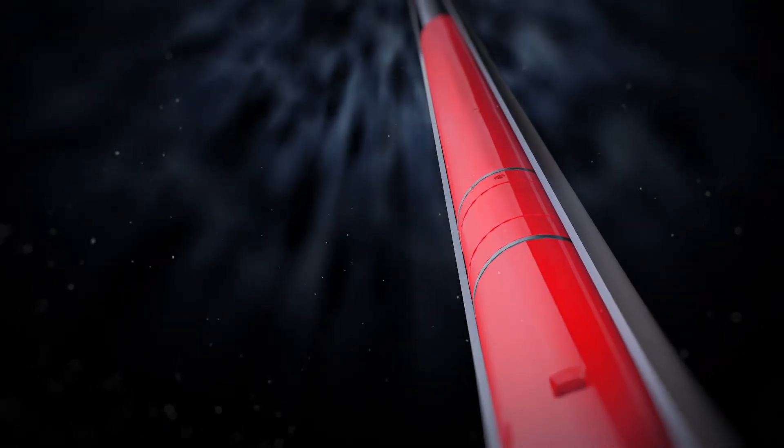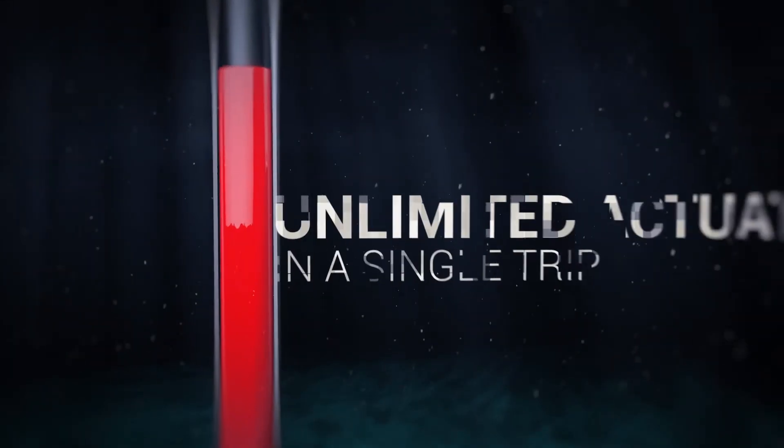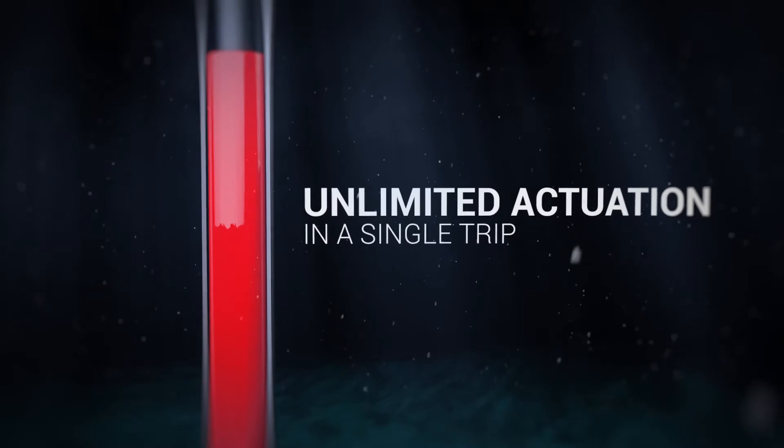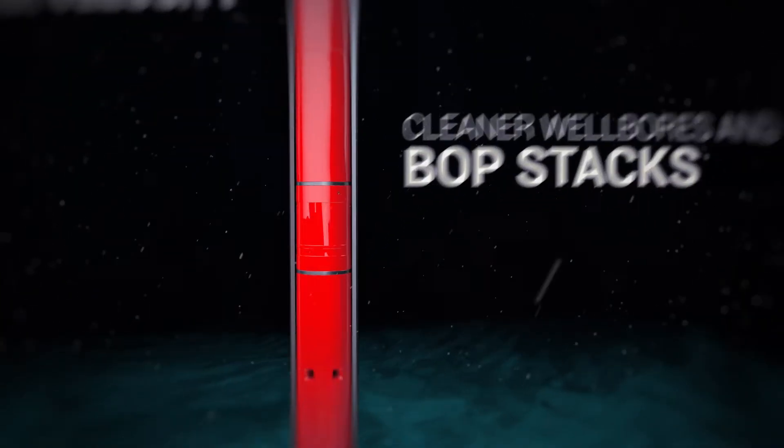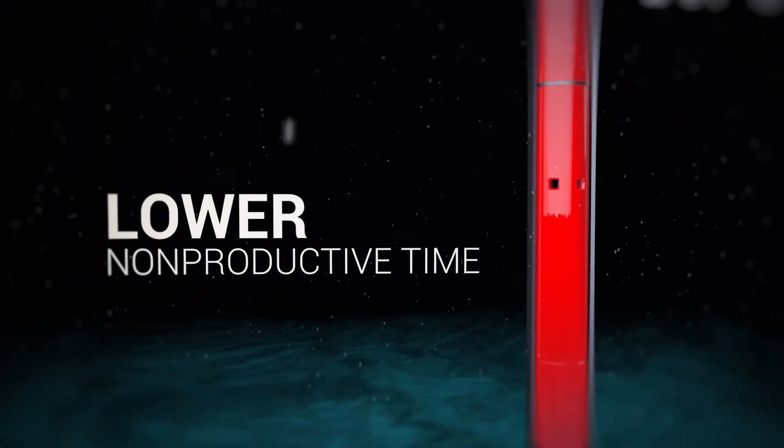Jetstream delivers the freedom to run tools at different positions along the drill string and selectively actuate the valves an unlimited number of times in a single trip, leading to increased annular velocity, cleaner well bores and BOP stacks, and reduced non-productive time.